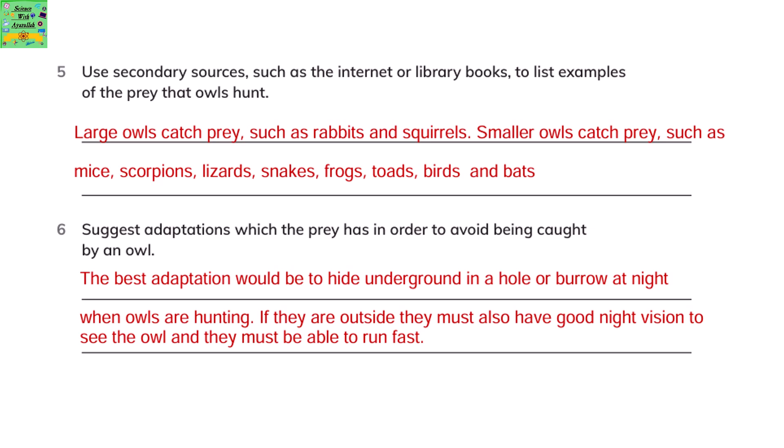Using secondary sources such as the internet or library books to list examples of the prey that owls hunt: large owls catch prey such as rabbits and squirrels, while smaller owls catch prey such as mice, scorpions, or lizards.